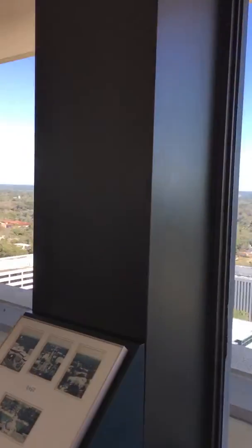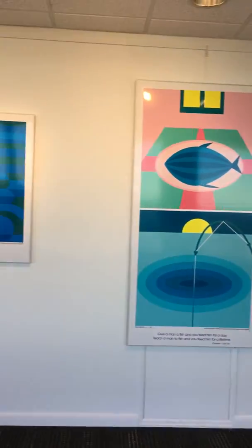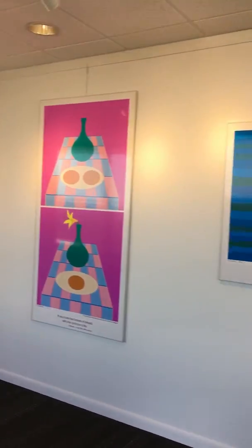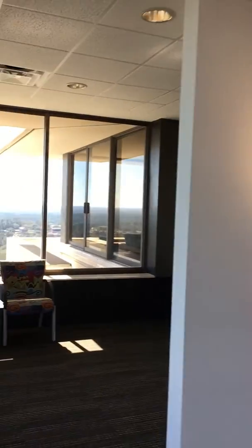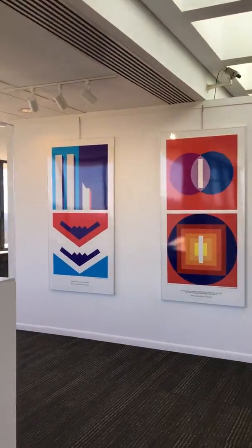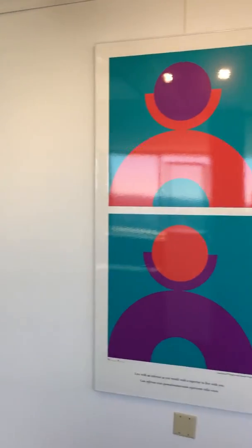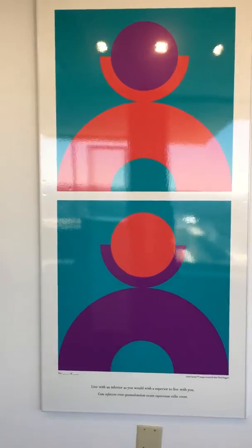We're looking over all of Tallahassee here, coming back around to see more of Jane's iconic artwork. Jane's show will be up here until the middle of April 2020. If you're in Tallahassee, you must come and take a look.